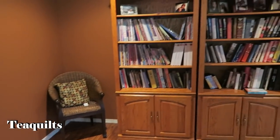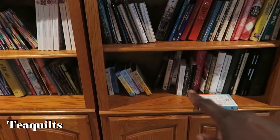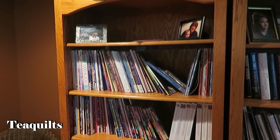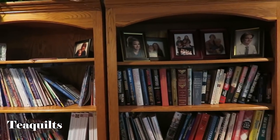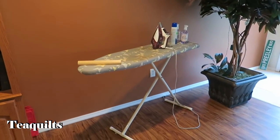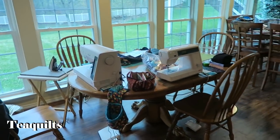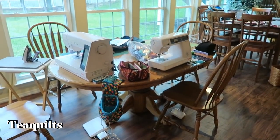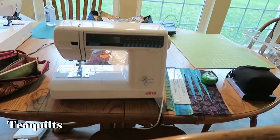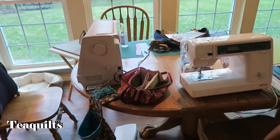She's got quilt books and videos on the bookshelves. She's got another ironing station out here, and she has a buddy who comes and sews with her on a regular basis — her friend's machine is set up here and just stays here. We've made it a point to finish some of our UFOs together and we have great afternoons.